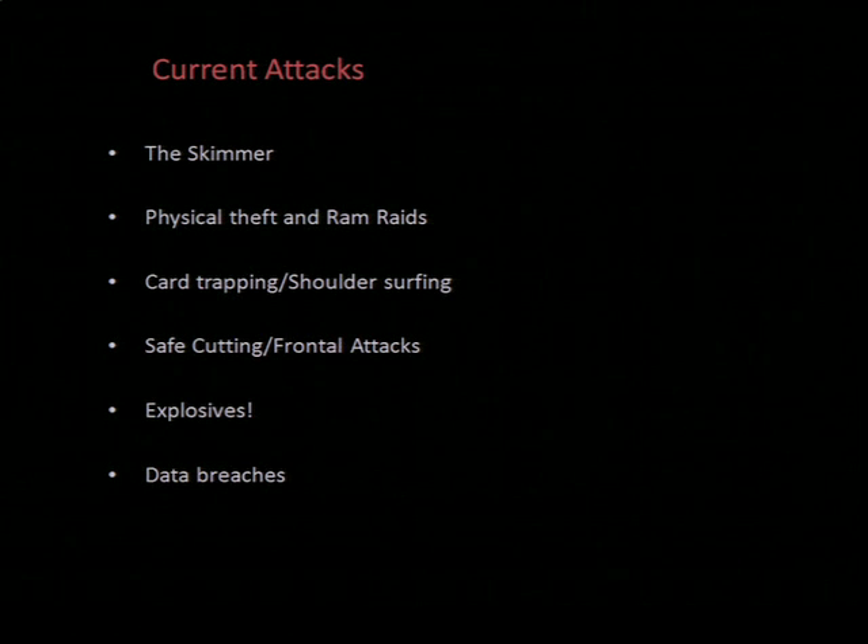Physical theft and ram raids — you may have all seen those YouTube videos where a couple of good old boys pull through the front window of a store, attach a chain to an ATM and the other end to their pickup truck, and take off with it. Not the most subtle of attacks, but that's ninja status compared to some of the other ones.